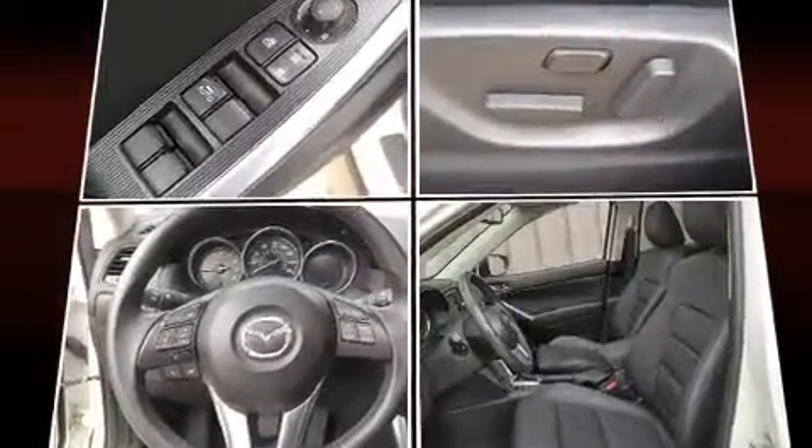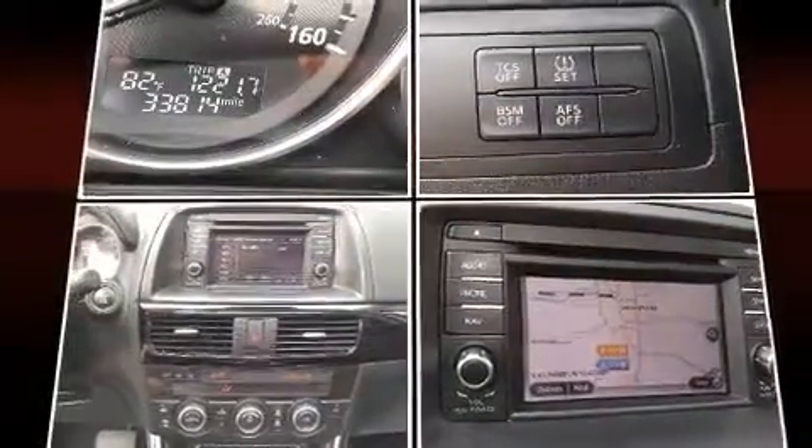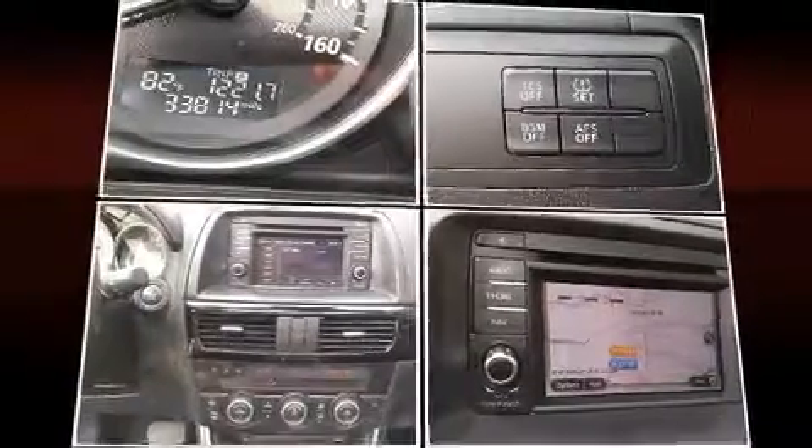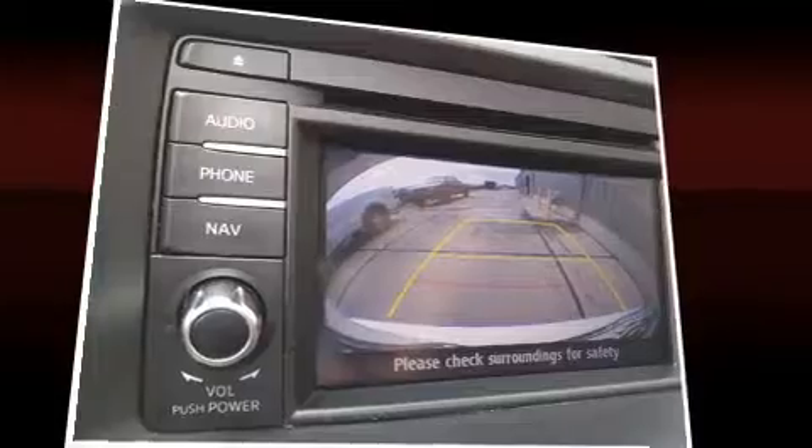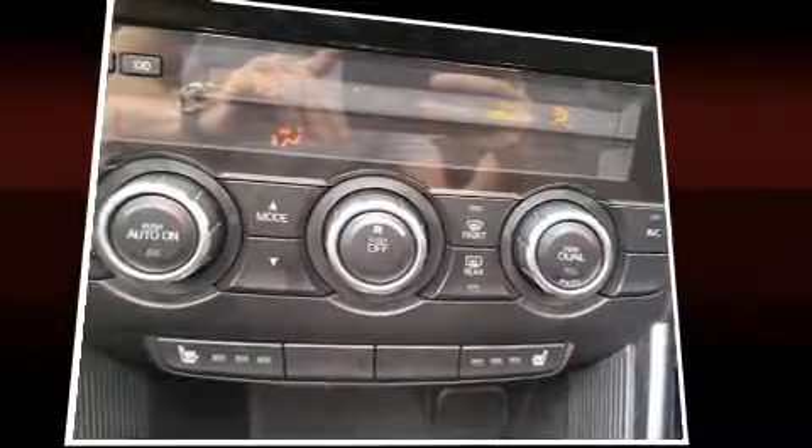Mazda infused the interior with top-shelf amenities such as leather upholstery, a blind-spot monitoring system, an outside temperature display, heated seats, power door mirrors and heated door mirrors, rear wipers, and the power moonroof opens up the cabin to the natural environment.